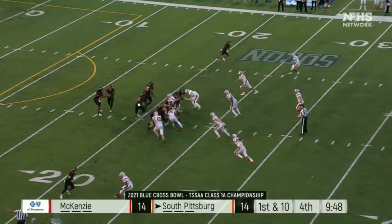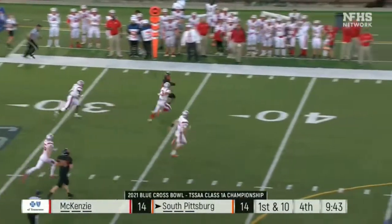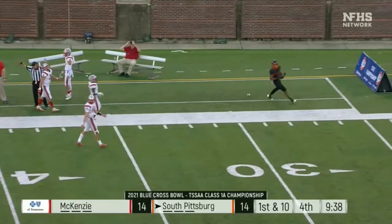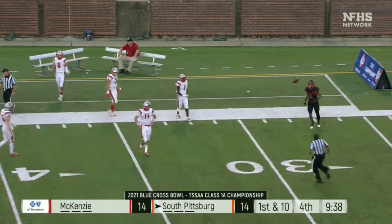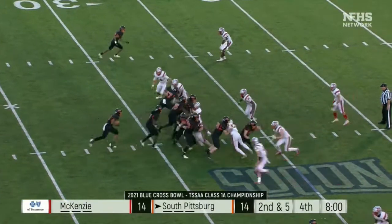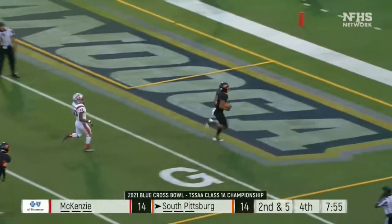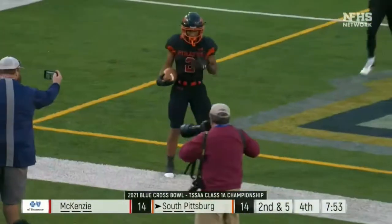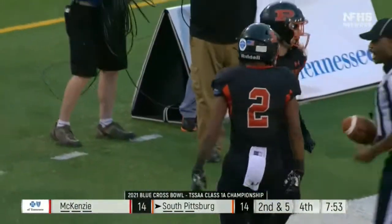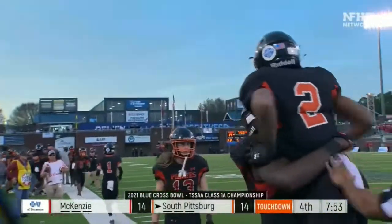South Pitt now in the title game, tied in the fourth quarter. DeAndre Kelly gets around the edge to the 40, to the sideline at midfield and out of bounds. Kelly right at the gut, to the end zone — touchdown, Pirates! And for the first time today, South Pittsburgh has the lead. It's the star Kelly from 28 yards out.